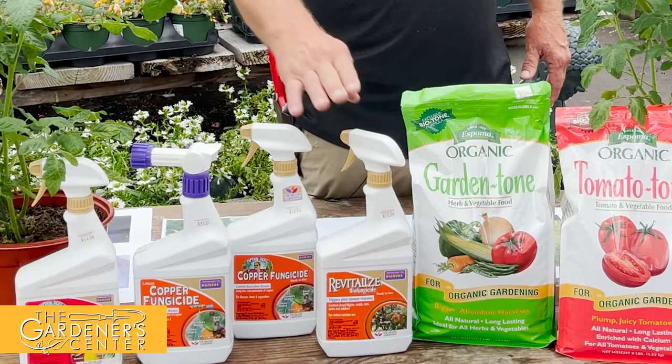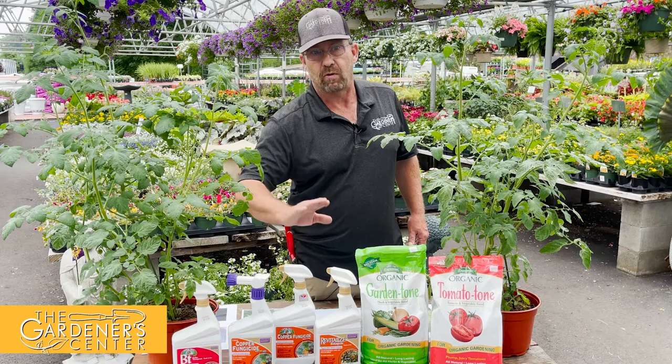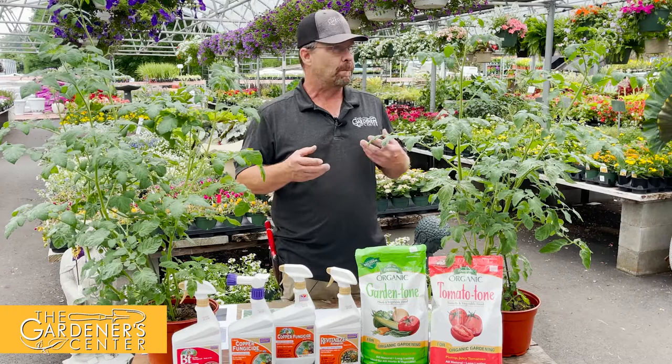For treatment, we have our Bonide products here — the Bonide Revitalize and the copper fungicide, also by Bonide. They're both organic products approved for organic gardening, so you can use them on your vegetables. I like the Revitalize for preventing and the copper fungicide for eradicating. If you don't have it yet and don't want it, use the Revitalize. If you have it and want to get rid of it, use the copper fungicide. That applies to all three of the diseases I'm going to talk about, not just Septoria.